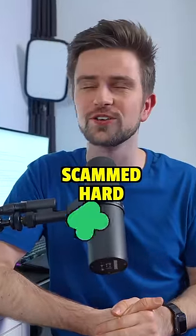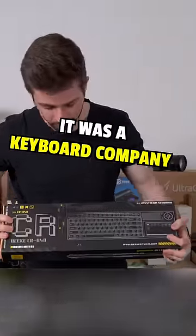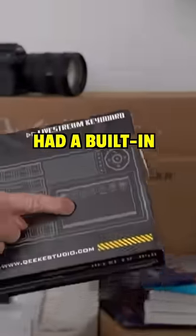This is a story of how I got scammed hard on Kickstarter. Seven weeks ago, I received this email from a company — it was a keyboard company, but this keyboard had a built-in stream deck.